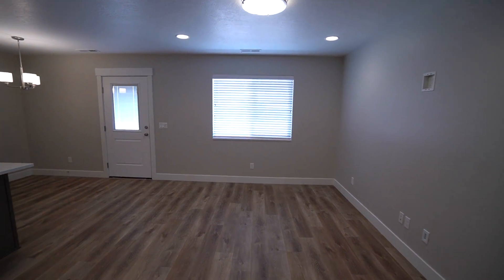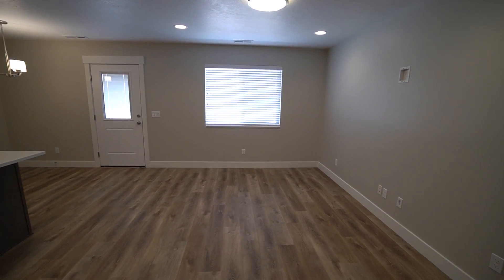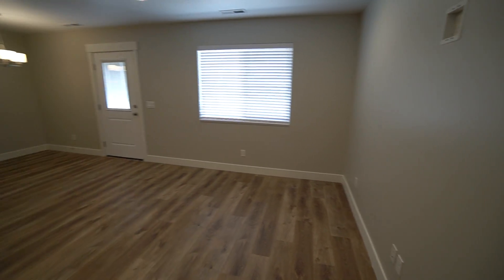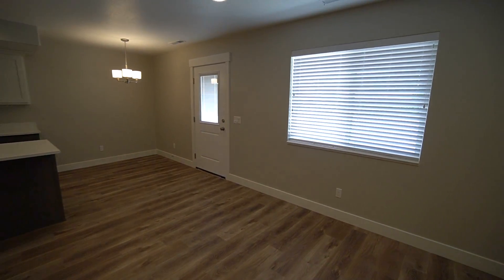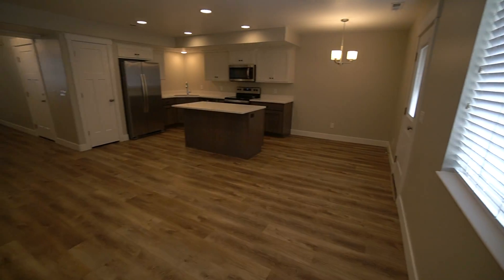Here we have your living area. It's a really good-sized living area, plenty of space, great for entertainment. You have a nice good-sized window in here as well, great for letting in the natural light. It has two-inch blinds.